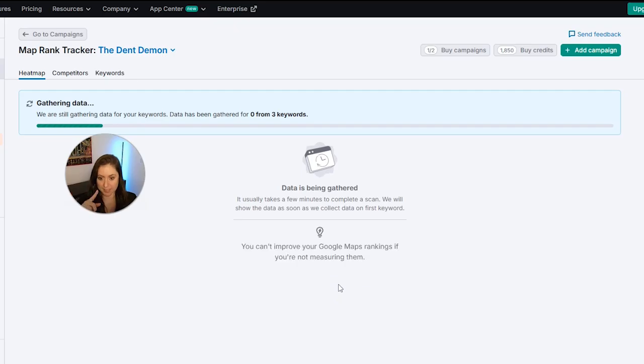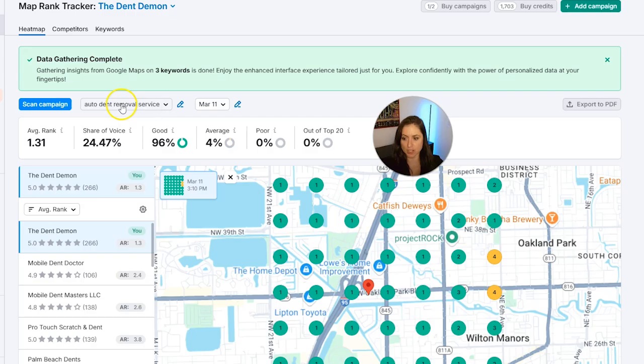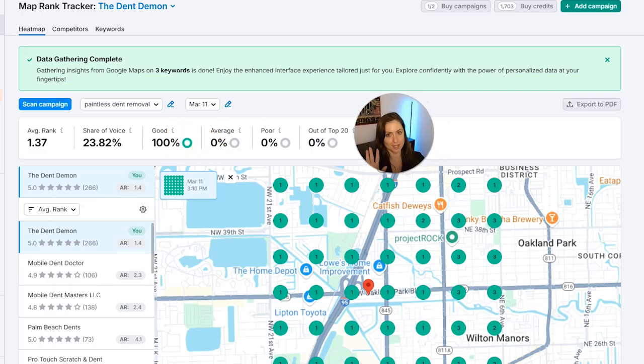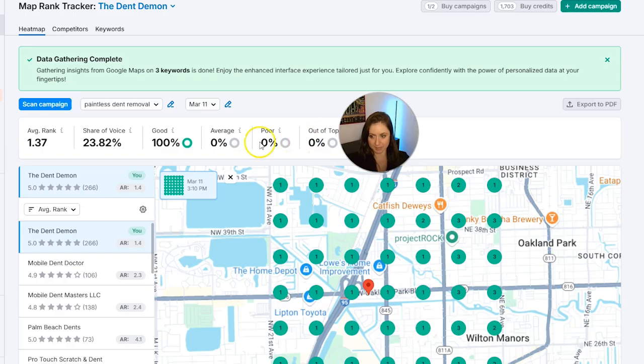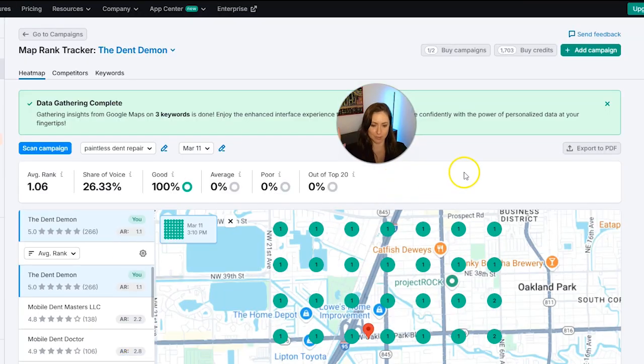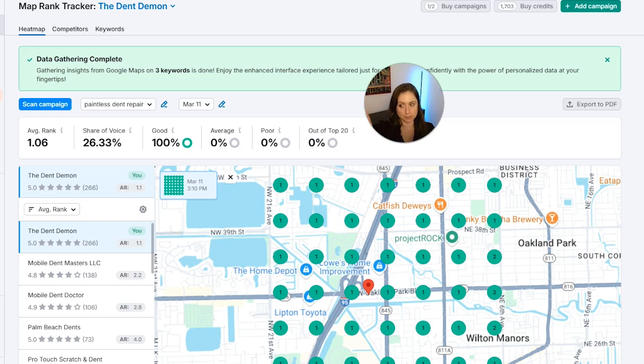Now the data is being gathered and the campaign is being set up. We have all his information and can check it with different keywords. For 'auto dent removal service,' he's won almost everywhere. For 'paintless dent removal,' he's ranked even better — number one. This is not a surprise because the business is very good and very popular. For 'paintless dent repair,' he's also number one almost everywhere. It's great to see how he ranks next to all his competitors — if somebody went over him on any keyword, he could figure out how to get that number one spot back. You can look up anyone in this Map Rank Tracker to see how your competitors are doing.